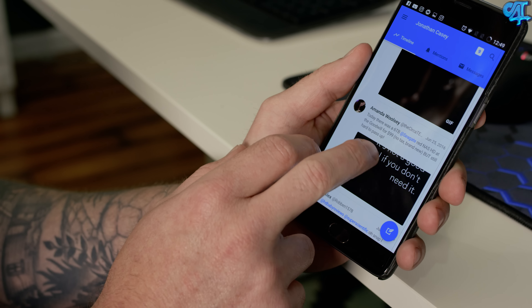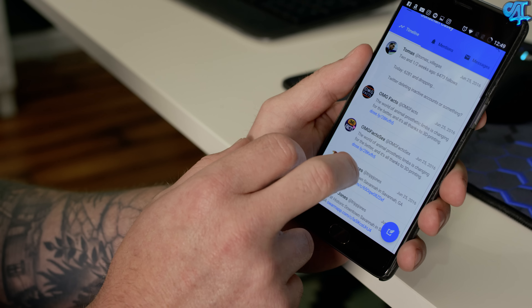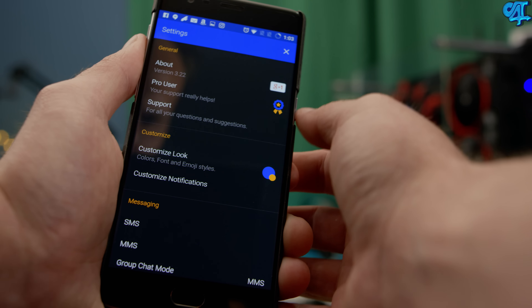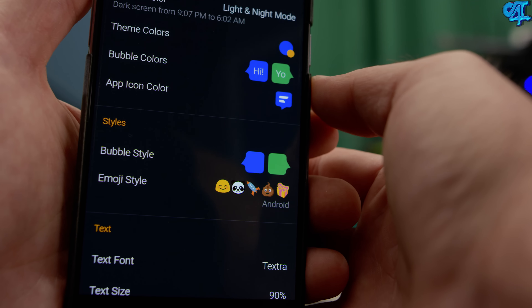Even though Talon is my Twitter client of choice because of the reliability, I have been tinkering around with Flamingo, and I absolutely love this app. I believe it was like two bucks. It's still in beta, but it's definitely worth the download. I use Textra on all of my Android devices — it is, to me, the best SMS client out there.